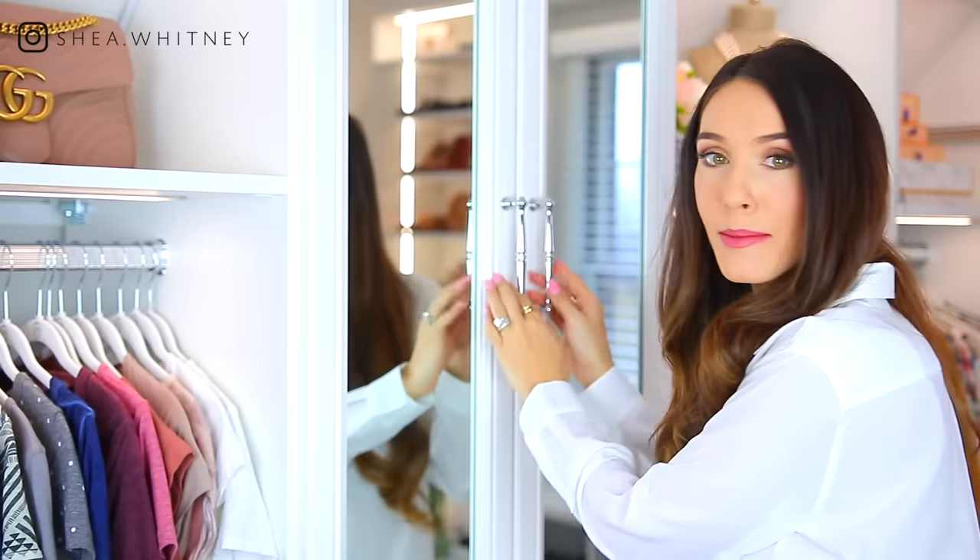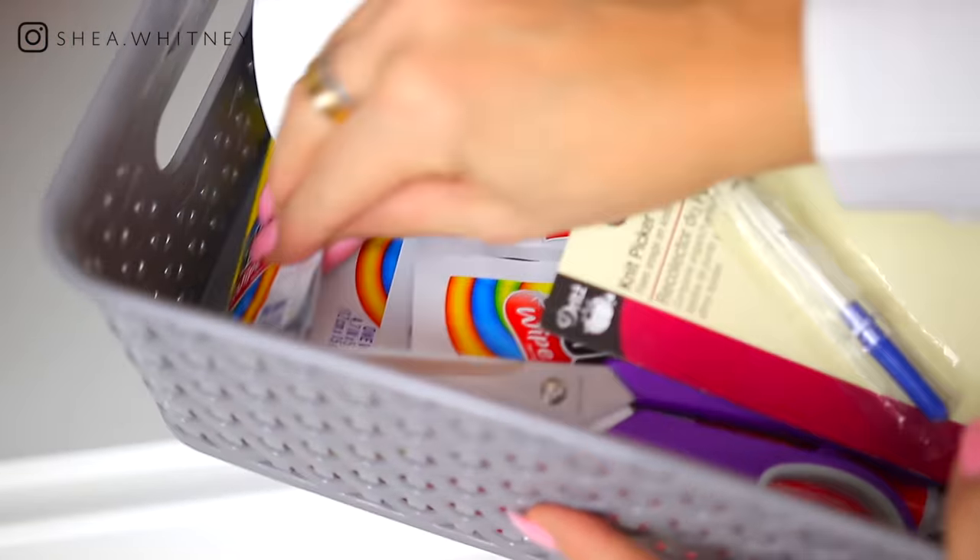Number four is to have a basket full of closet essentials. I keep mine right in here — I picked this little basket up from Target for like $4. I keep a lint roller, scissors for cutting tags off new clothes, double-sided tape great for taping your bra or if your shirt looks weird, a little snag puller for sweaters, and a Tide to Go pen. It's just great having everything in one spot rather than running all throughout the house. You can keep this on a shelf or in a drawer.